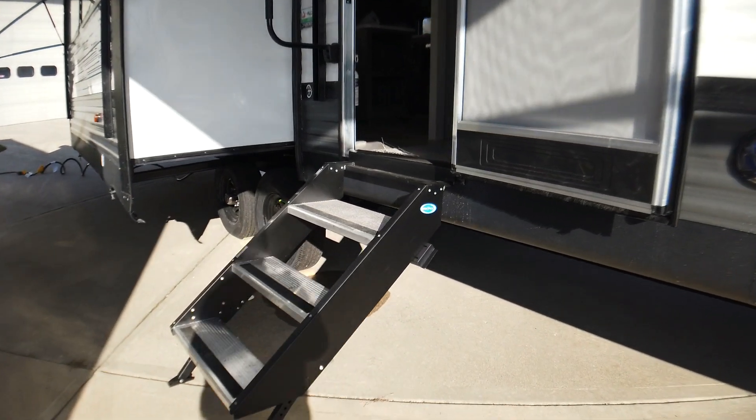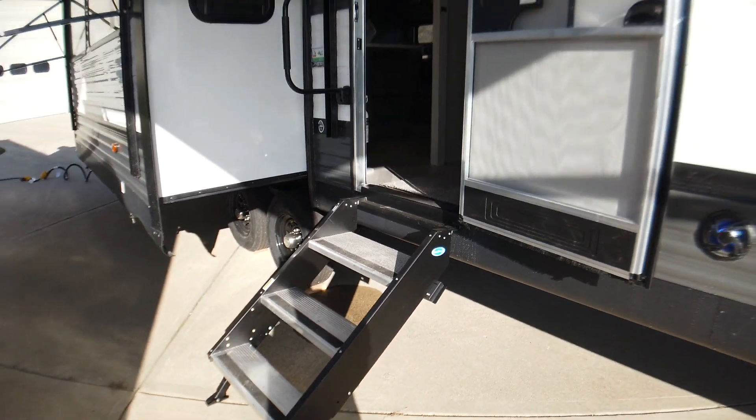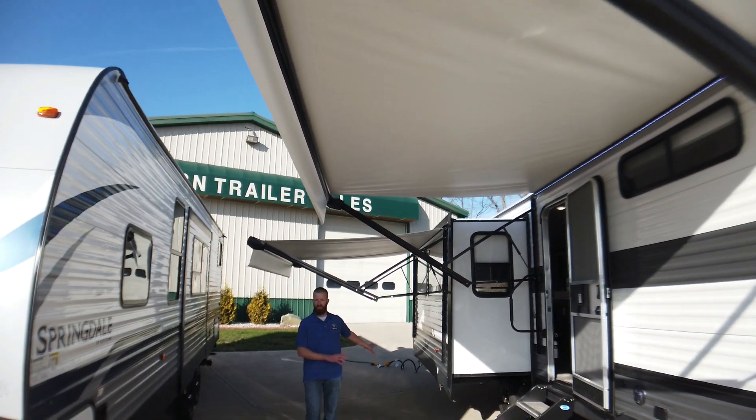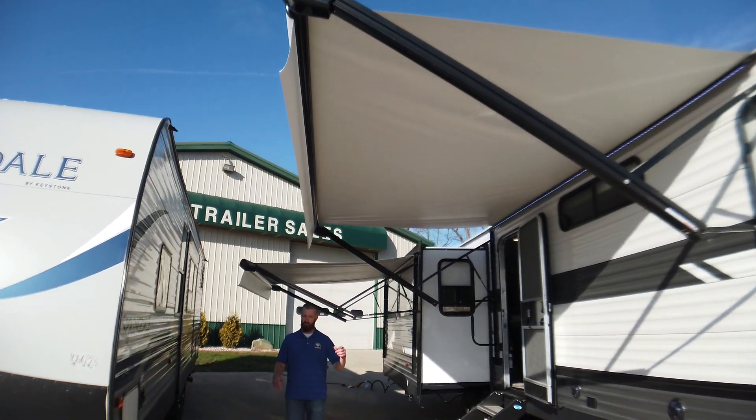Speakers on the outside, but the big feature on this floor plan is 23 feet of total awning space. You've got 12 feet on the front, 11 on the back. So you can have a picnic table back here, camping chairs on this side — you're covered from front to back.